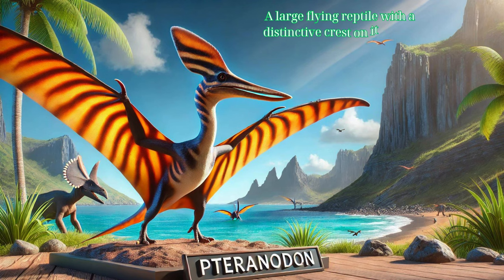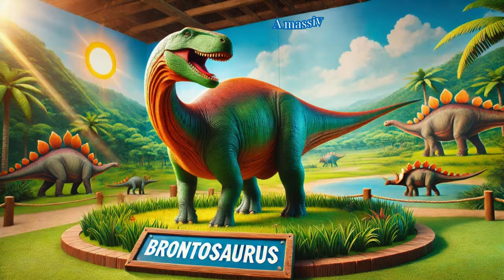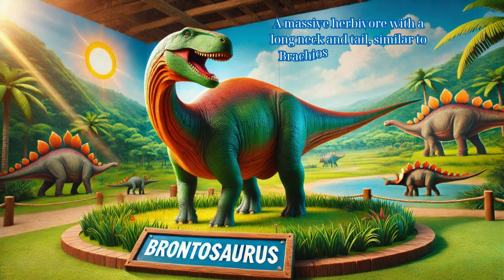Pteranodon: a large flying reptile with a distinctive crest on its head, known for its impressive wingspan. Brontosaurus: a massive herbivore with a long neck and tail, similar to Brachiosaurus but with a more elongated body.